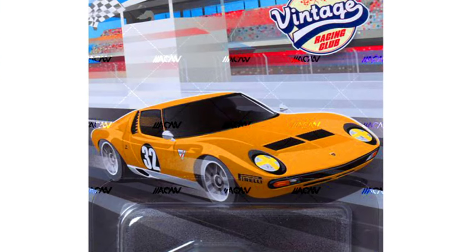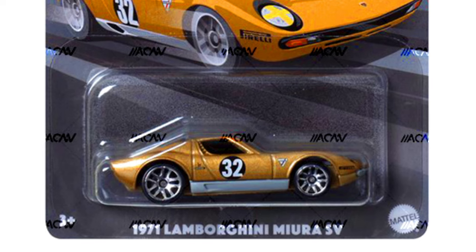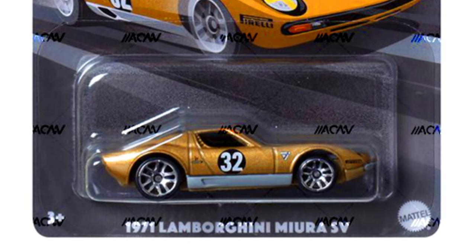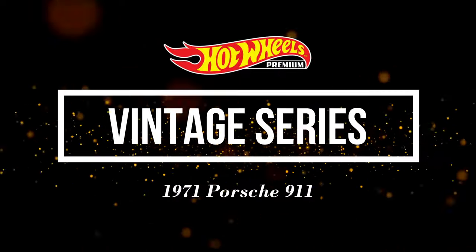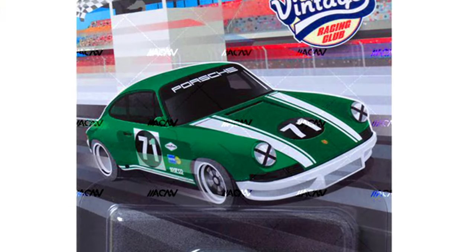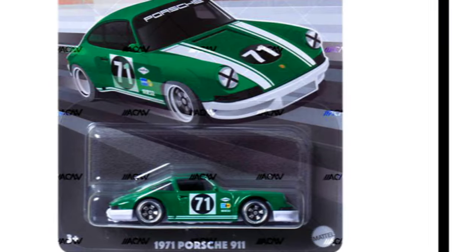A 1971 Lamborghini Miura SV in a sparkling golden paint job with silver side skirts and 5-spoke chrome wheels. And a 1971 Porsche 911 in a metallic green paint job with racing white stripes on the body and 5-spoke chrome wheels.